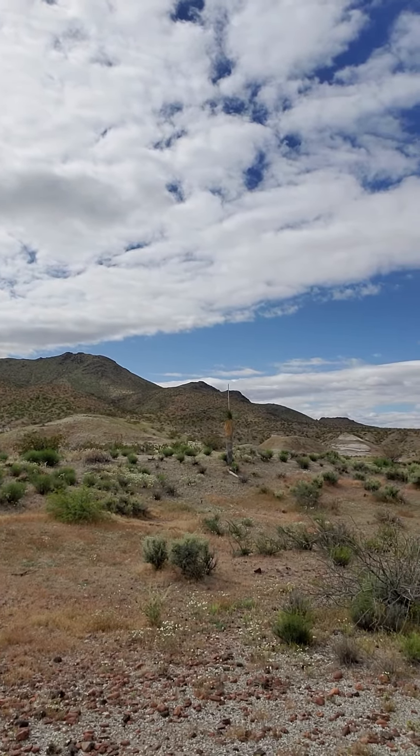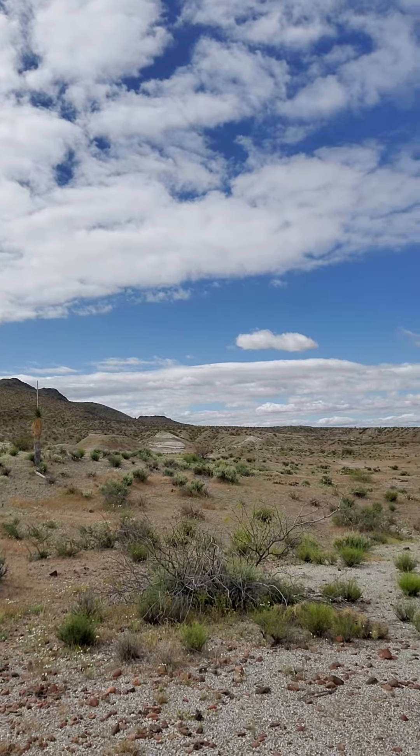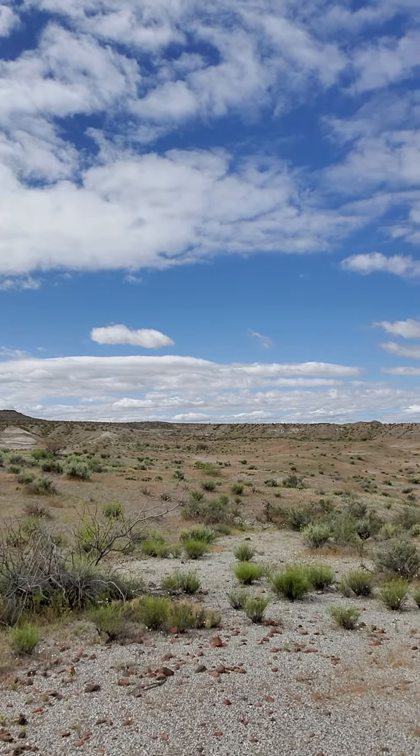I found a piece of bone sticking out of the side of a hill, and other stuff like that. It's really hard to find a lot of fossils and you've got to be very, very patient — I had heard that before.